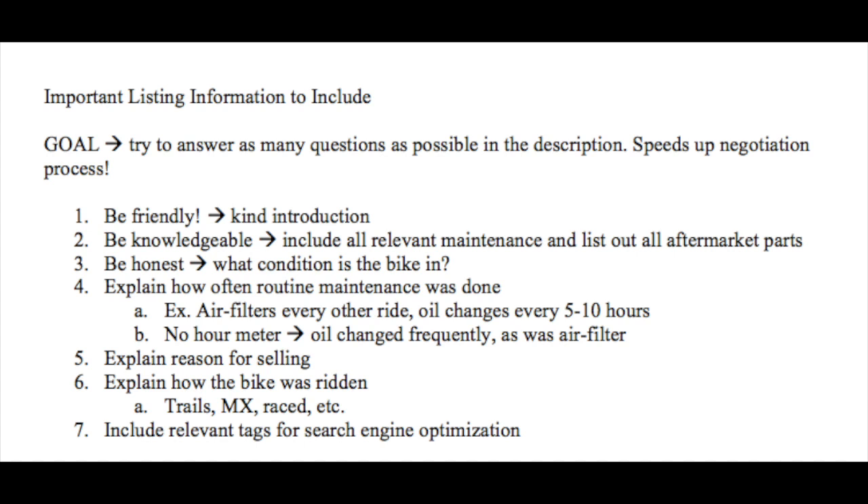You also want to explain how often routine maintenance was done. On race bikes, you can be pretty specific if you have an hour meter — which I definitely suggest getting. On my YZ250, I'd do air filters every other ride and oil changes every five to ten hours. On trail bikes like this one, my XR100, my CRF230, I didn't have an hour meter, so I just said I changed the oil frequently and the air filter just as often, if not more.